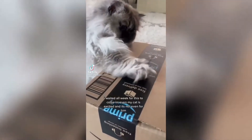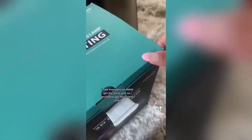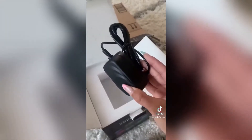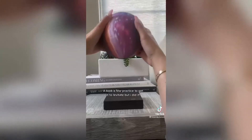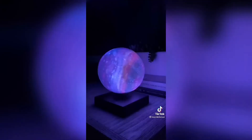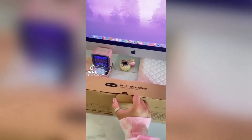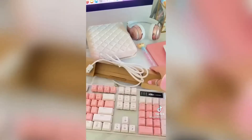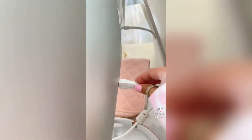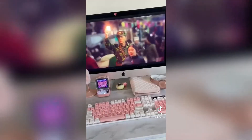I waited all week for this to come in, even my cat is excited, and it's not even for him. I saw everyone on TikTok get the white one so I decided to get the colorful one. Here it is on my levitating colorful moon. It took a few practices to get it to levitate but I did it. I can look at this forever. I'm crying, goodbye.